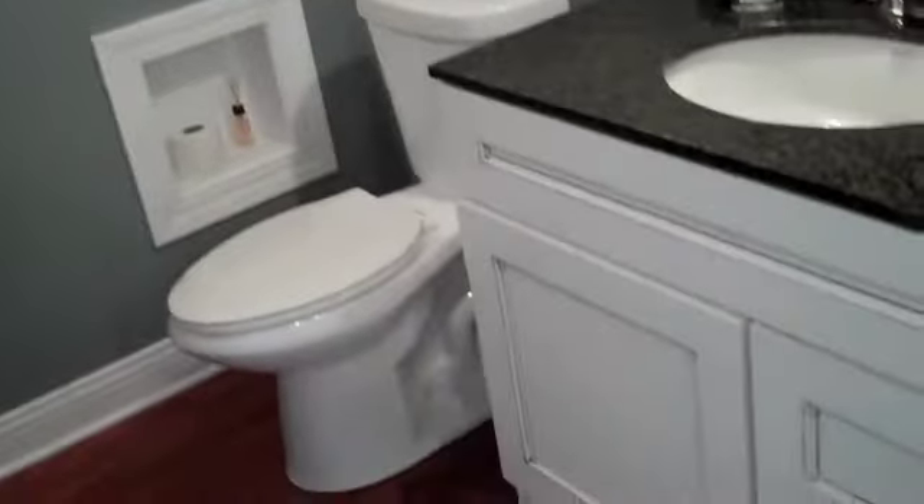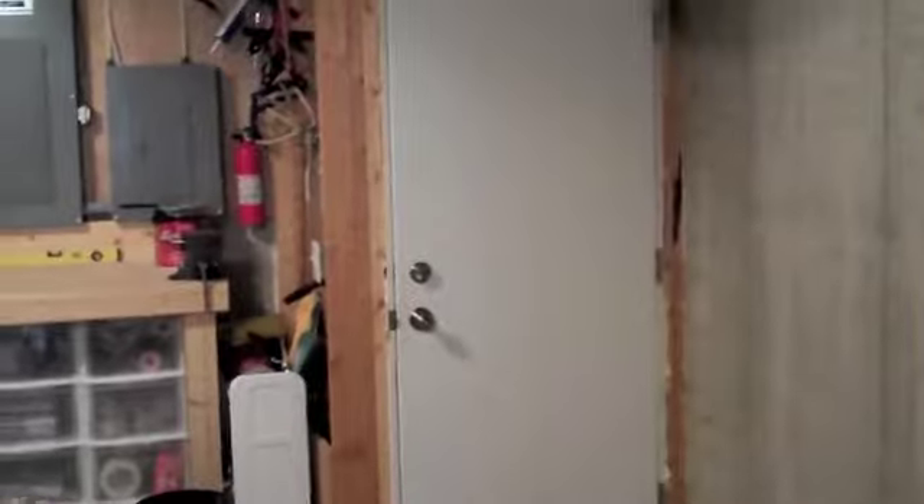Take you over to the newest addition in the lower level: a built-in bar. And what is currently a half bath, however it could be stubbed in for a three-quarter bath. Plenty of room here for storage. That door actually leads up to the three-car garage, so you have access from the garage.